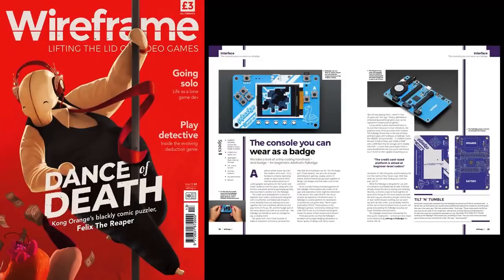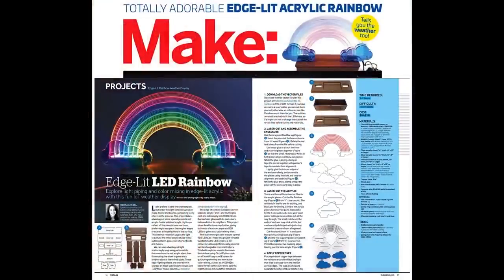That's in this month's issue, which is available for a subscription, or you can download it. A lot of people are asking about PiBadge and PiPoll. We're going to have them — we just don't have enough yet.